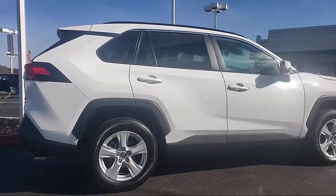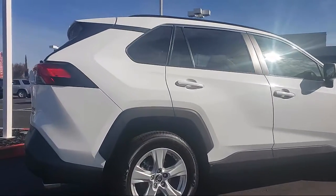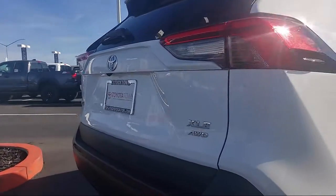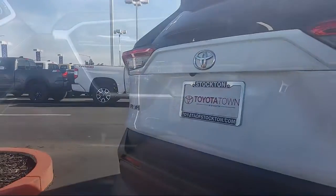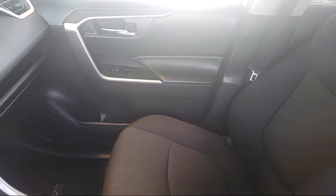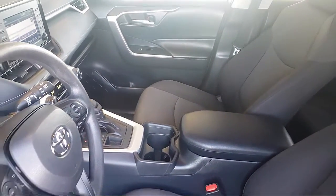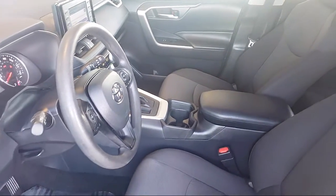Every Toyota certified vehicle goes through a 160-point quality assurance inspection by Toyota factory trained technicians, and includes a 12-month, 12,000-mile limited comprehensive warranty. You also get a seven-year, 100,000-mile limited powertrain warranty from the date of Toyota certified used vehicle purchase.